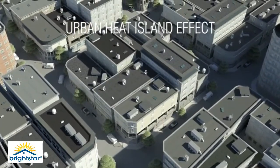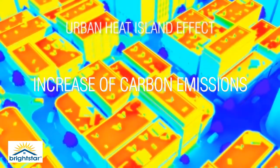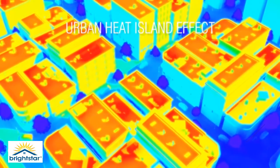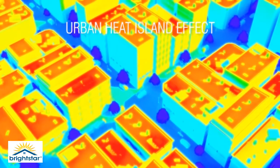Why use Brightstar Cool Roof Coating? The urban heat island effect makes urban areas heat up more than the surrounding areas due to the increase of carbon emissions. This increases the use of cooling buildings down, requiring 5% to 6% more energy, which in turn increases carbon emissions. The European Union has a target to reduce this by 20% before 2020.